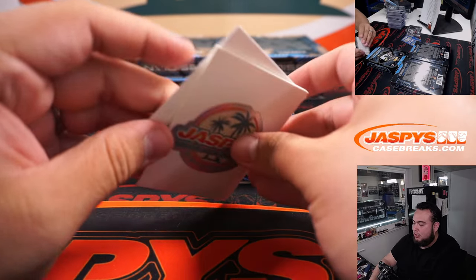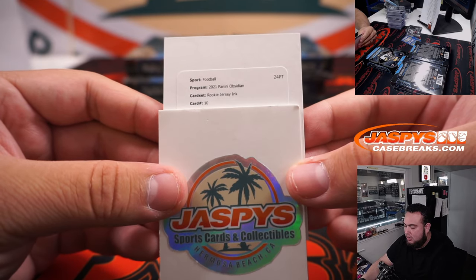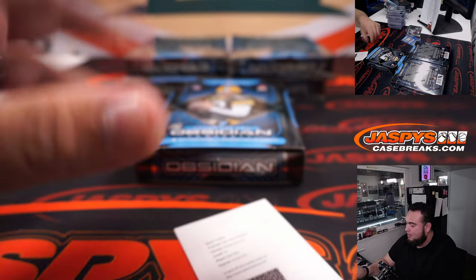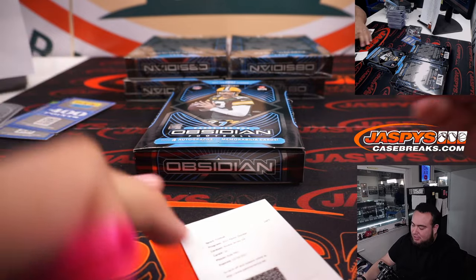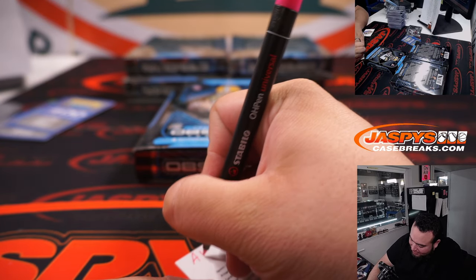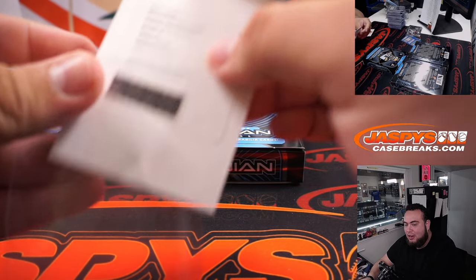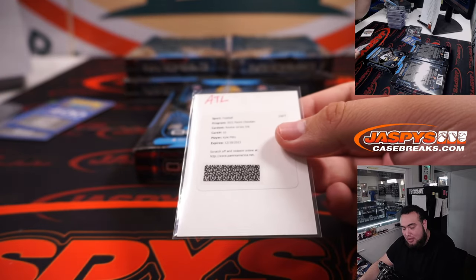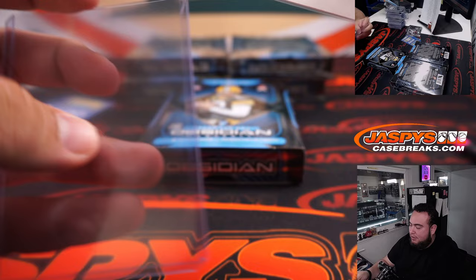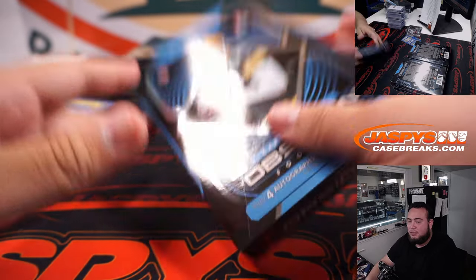Do we have a redemption? Rookie Jersey Inc., card number 10 — Kyle Pitts. Looks like it's always Kyle Pitts, man — not Jamar Chase. Rookie Inc. Jersey for Arellano. Not bad at all — you got that white short print, and now you have the Kyle Pitts Rookie Jersey Inc. Two very nice Kyle Pitts for Atlanta.